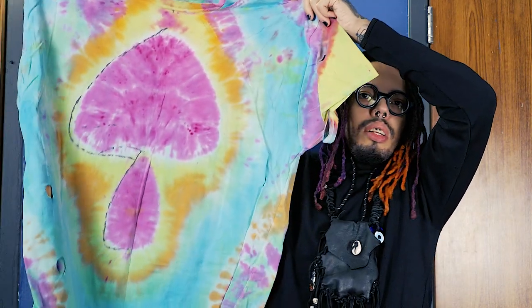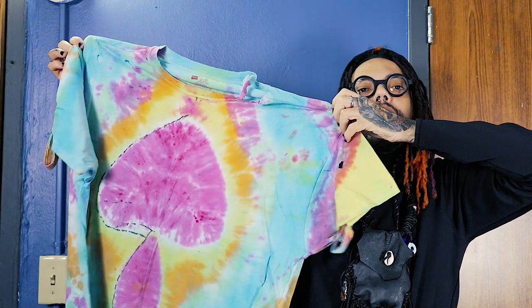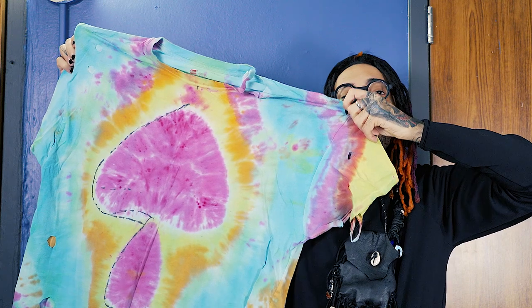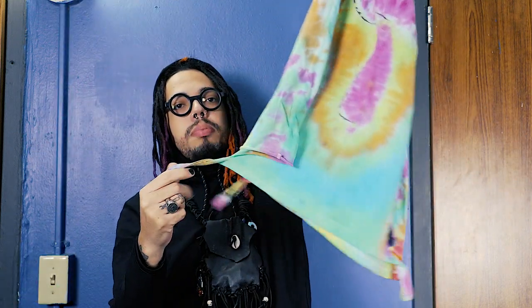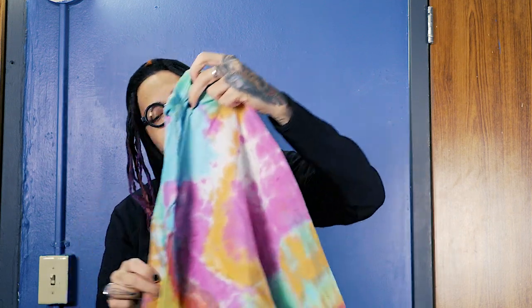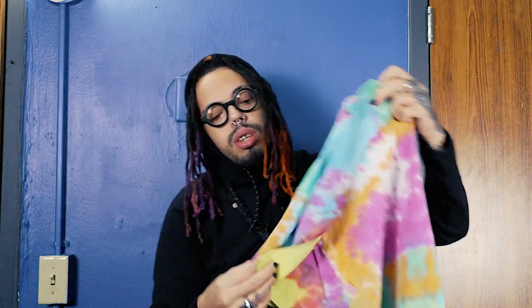Then this handmade one — I made this myself. It has a mushroom on it right here. I call this one the mushroom tie-dye shirt. I kind of ripped it at the bottom too, but this is actually my second favorite one.